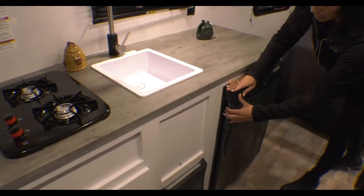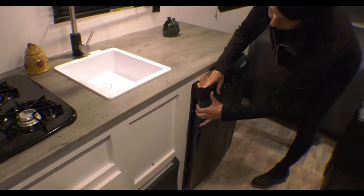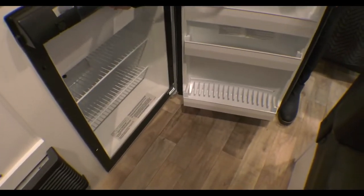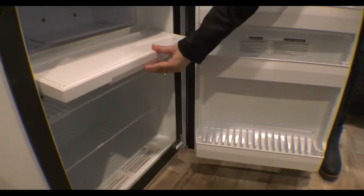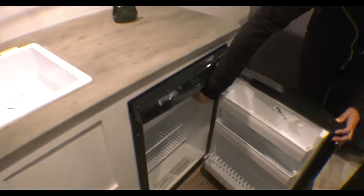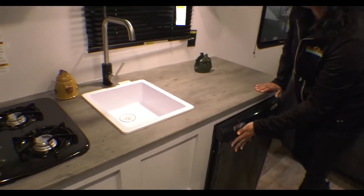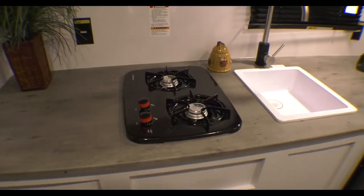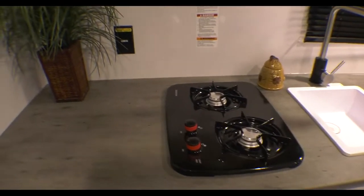It does have a refrigerator with a freezer area. It does have AC and a furnace. You have a microwave, two-burner cooktop, and some cabinetry storage drawers underneath.